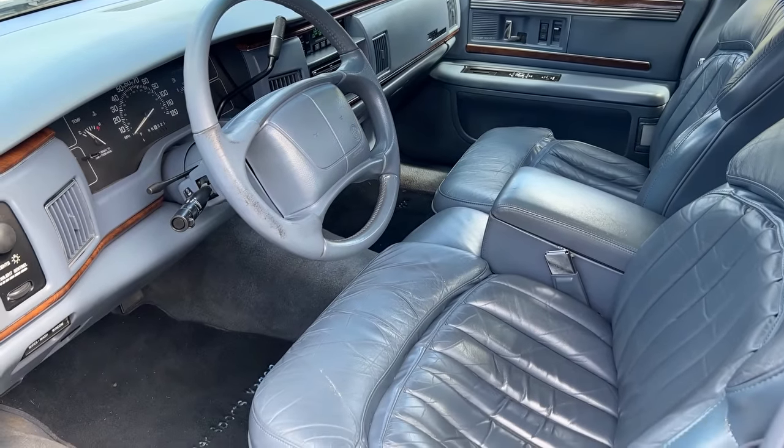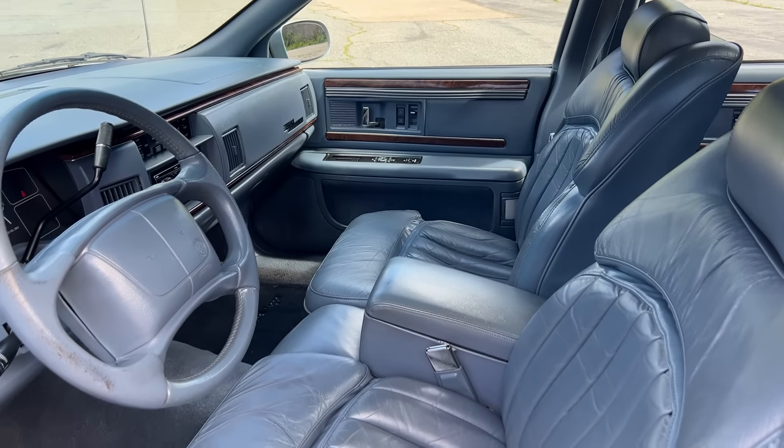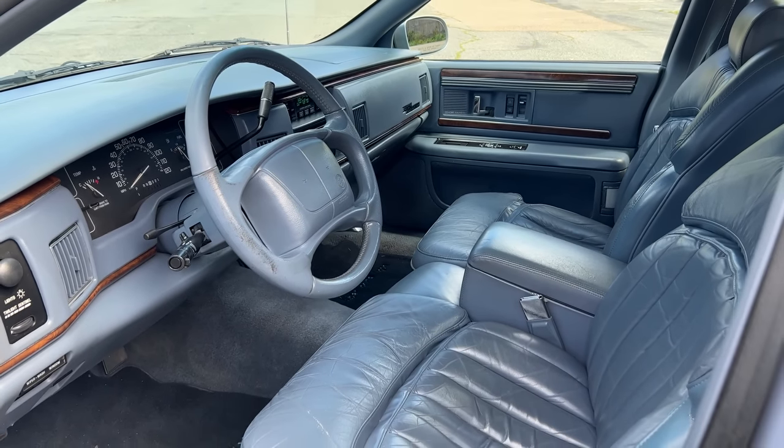Moving up front, the interior is, well, blue. Everything in this interior is blue — blue, blue, blue. By modern standards, colored interiors are making a comeback, but this is the exact type of car that killed them off. Everybody associated blue and red interiors in the '80s and '90s with these big old-school General Motors grandma cars, and nobody wanted them. For years people only wanted black, gray, or beige interiors to get away from cars like this. Now that most of these are off the road, colored interiors are coming back — but it's interesting to see the car that killed them.